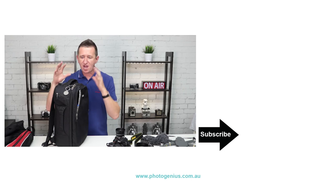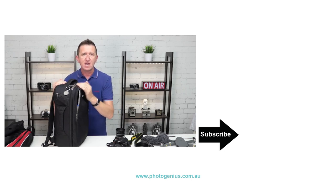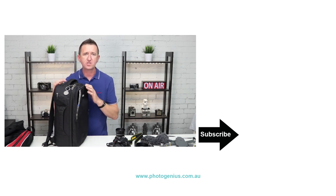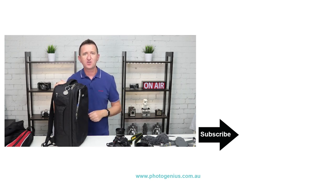So there you go, that's what's currently in my bag and I might do another one of these videos soon. If you enjoyed this give us a thumbs up and please consider subscribing to this channel — and leave your comments down below about what is in your bag. I hope to see you again soon. See ya!